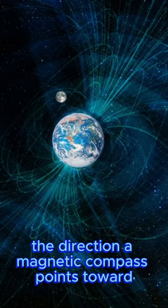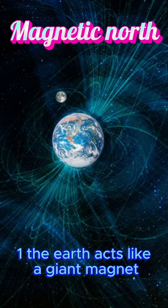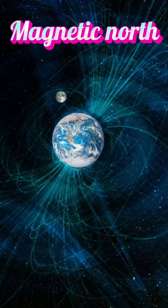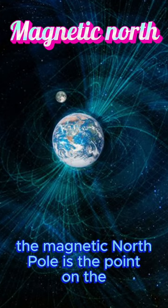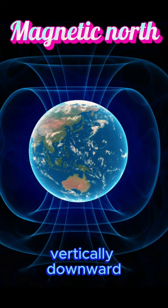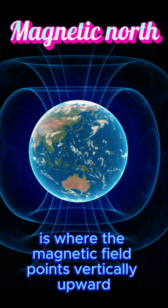Magnetic north refers to the direction the magnetic compass points toward the Earth's magnetic pole in the northern hemisphere. The Earth acts like a giant magnet with a magnetic field, and its magnetic poles are not located exactly at the geographic poles. The magnetic north pole is the point on the Earth's surface where the Earth's magnetic field points vertically downward. Conversely, the magnetic south pole is where the magnetic field points vertically upward.